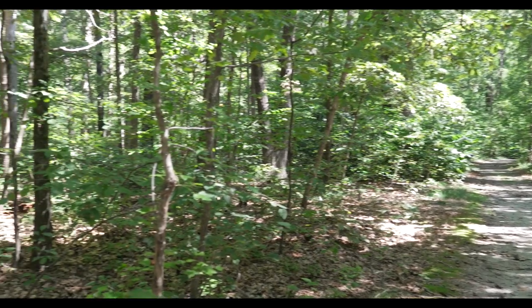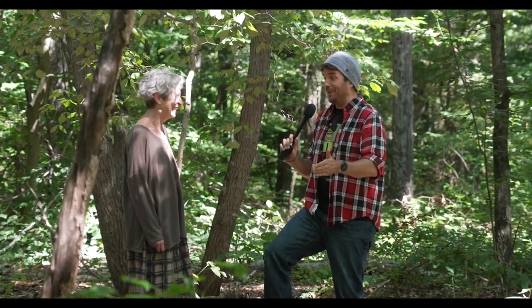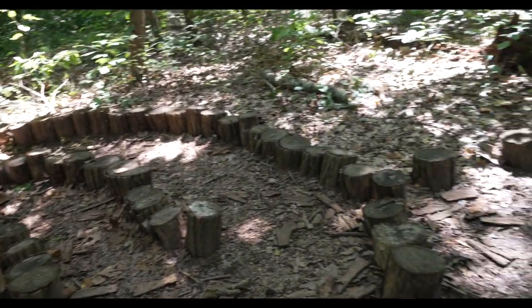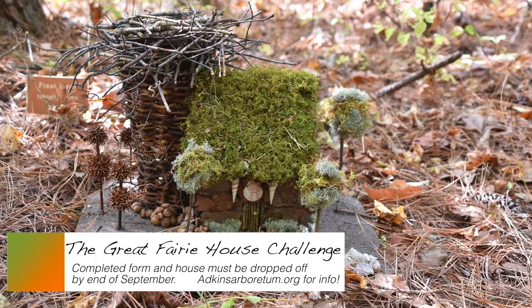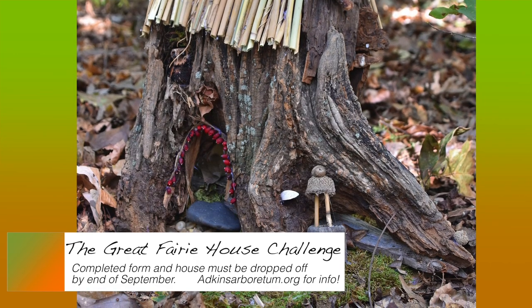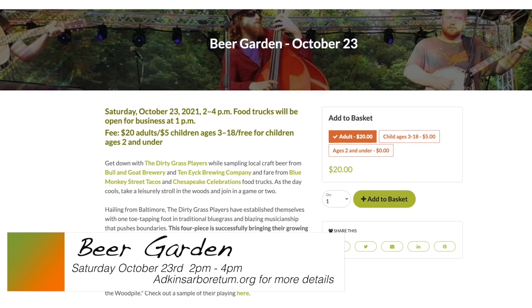Jenna has brought me deep into the forest of Atkins Arboretum and we're standing in a labyrinth. This is so cool. Tell me a little bit about this area. This is a magical place — a wood labyrinth created by our art curators, Mary and Howard McCoy, for a previous Fairy Fest. Along this trail you'll find houses created for our Great Fairy House Challenge. We invite everyone to sign up, create their dream fairy house, and bring it to us before the end of September so they can be displayed all along this trail throughout the month of October.